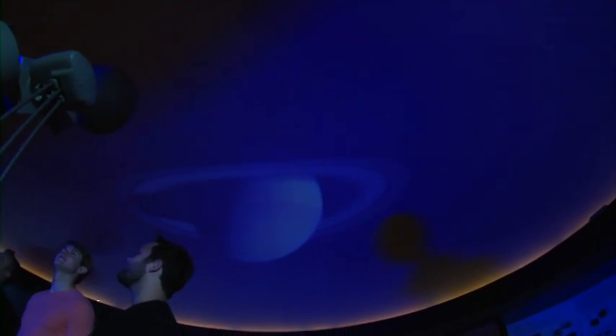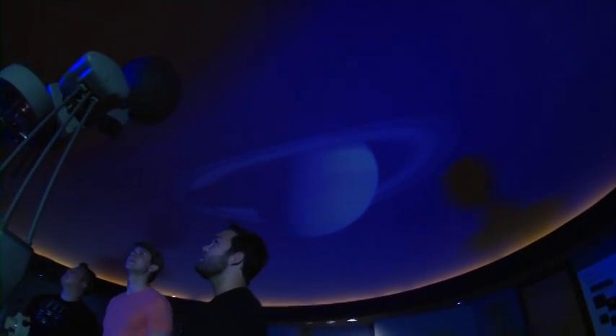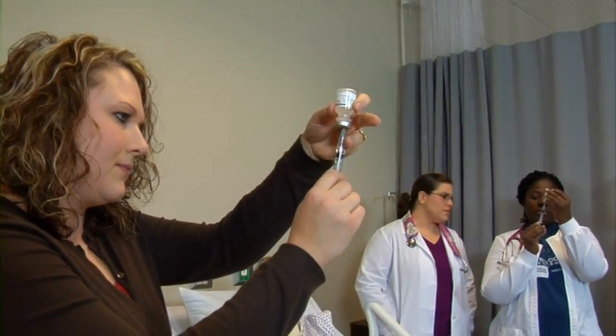We arrived at the Health and Natural Sciences Building, which includes a planetarium. This facility is also home to one of the top nursing and physical therapy programs in the state.